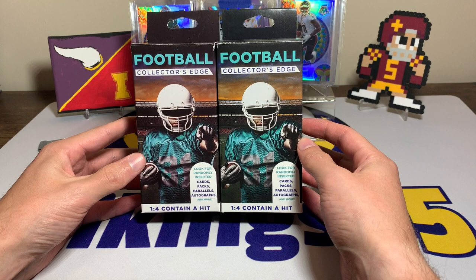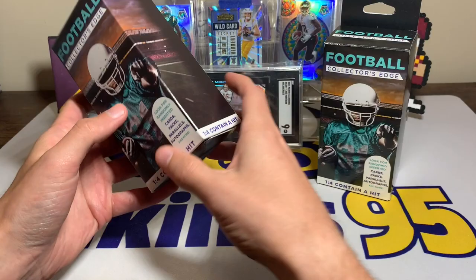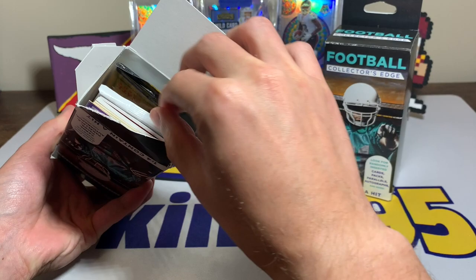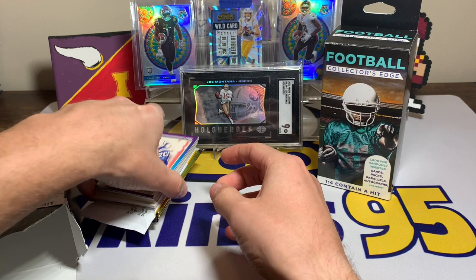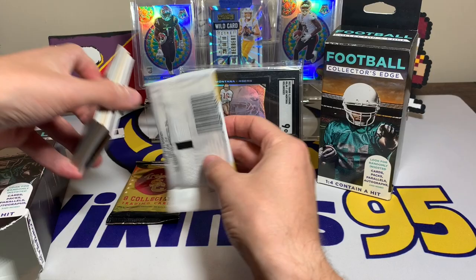I've had some pretty decent hits come out of them before — nothing super shocking, but I have heard of some cool things coming out of them. One of the more recent ones I did, I got like an Andrew Luck rookie jersey card, which was kind of neat. My guess is I picked these up probably six-ish months ago. We also have a Trojans Panini pack and an LSU Tigers pack.